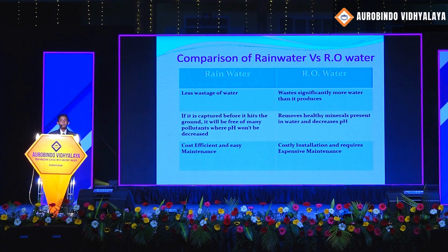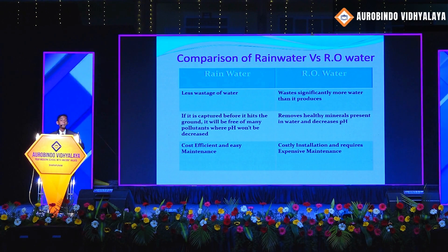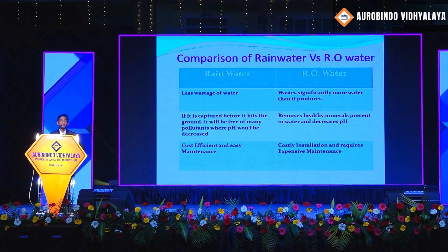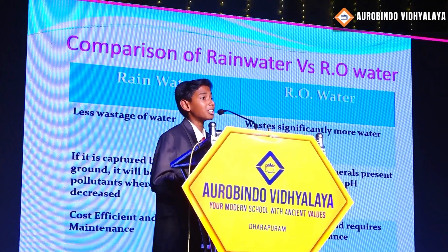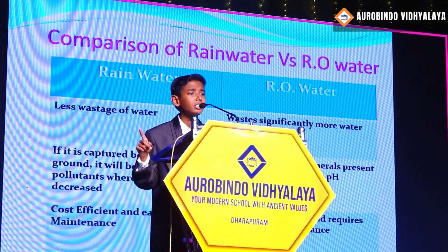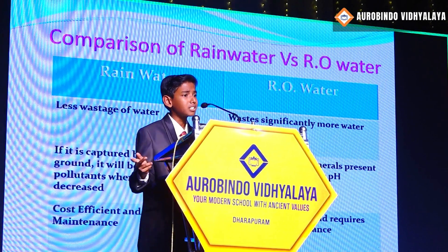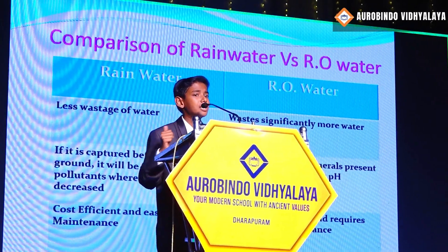RO water removes all the essential minerals required for our body and decreases the pH level. But in the case of rainwater, if it is captured before it reaches the ground, it is free of many pollutants and the pH level is maintained. RO water needs costly installation and expensive maintenance, whereas rainwater is cost-efficient and easily maintained.